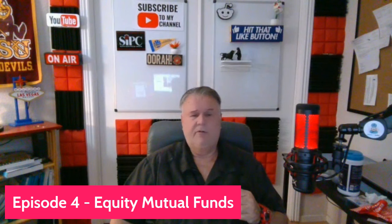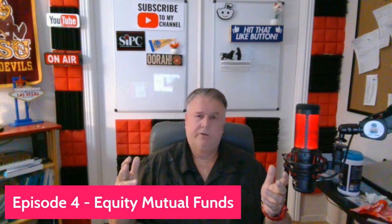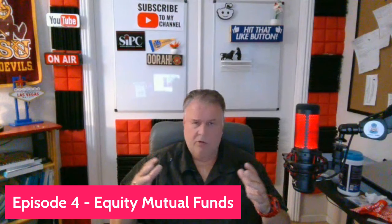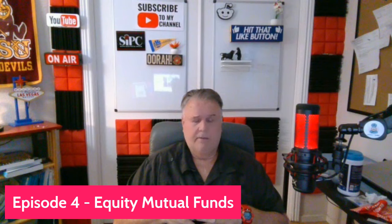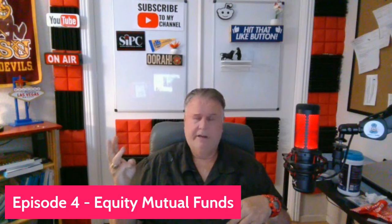Today's episode is Episode 4: Equity Mutual Funds. We're going to talk about more than just mutual funds — also other packaged products: ETFs, ETNs, REITs, and partnerships. This whole category of the exam is called packaged products. Mutual funds are a high probability — you can easily see 20 questions. The three biggest areas of Function 3 in Investments are Options, Munis, and Mutual Funds.